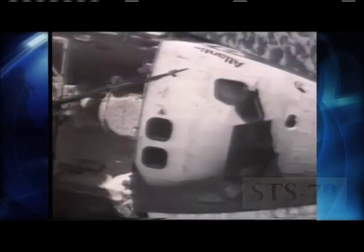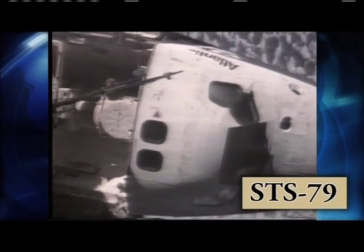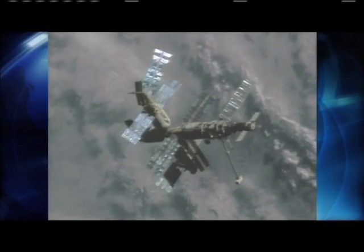During the fourth docking mission, STS-79, in September 1996, Atlantis ferried astronaut Shannon Lucid back to Earth after her record-setting 188 days in orbit aboard Mir.